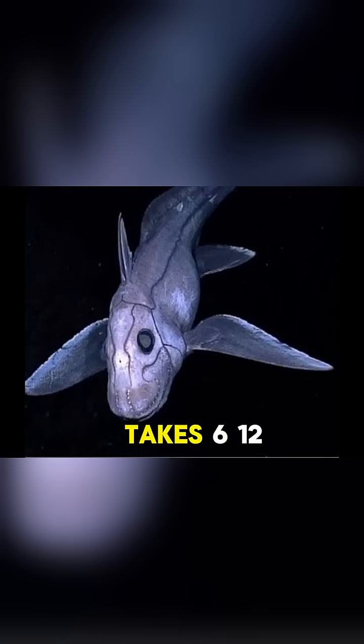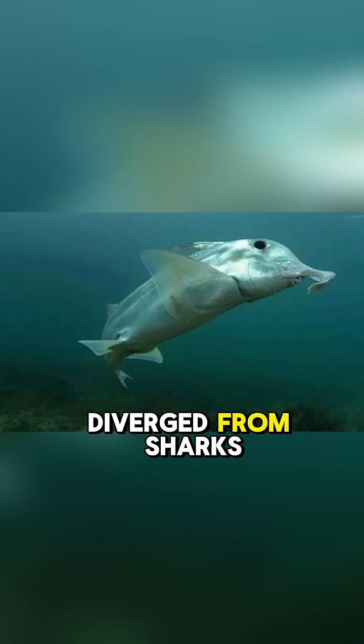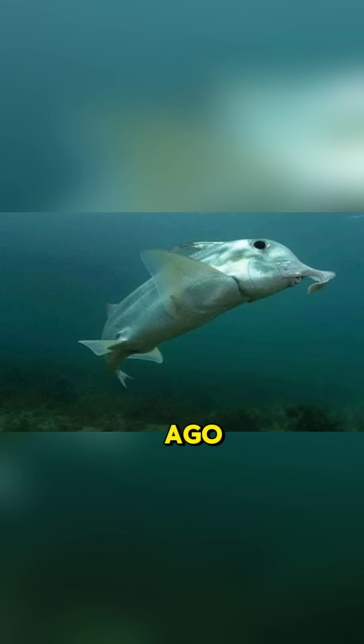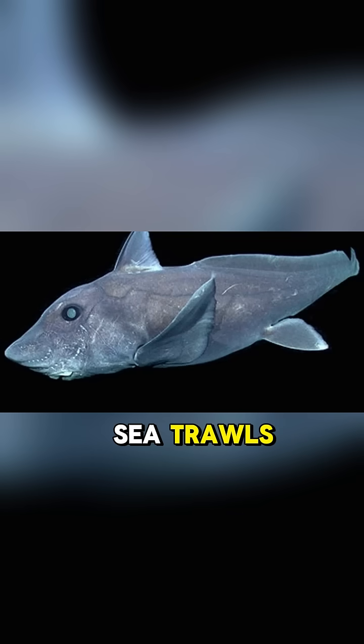Each egg case takes 6 to 12 months to hatch, and chimeras are estimated to live for 15 to 30 years. The weird thing is that chimeras diverged from sharks 400 million years ago, which means that they are living fossils. They're not commercially fished, but they are sometimes caught as bycatch in deep-sea trawls.